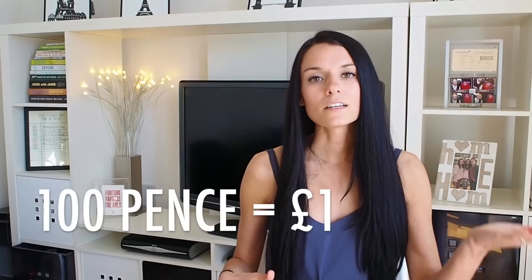First off, the currency used here in England is called pounds — that's the sign for it. Sometimes it appears as GBP, which stands for Great British Pound. 100 pence make up 1 pound, kind of like cents in US dollars. Sometimes we call it 'p', so we'll say something like 1 pound 50p. If you hear anybody say 'quid', that's just slang for a pound, kind of like how we say 'buck' in the US.